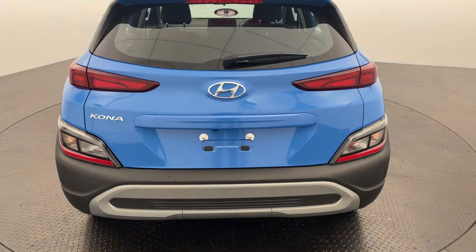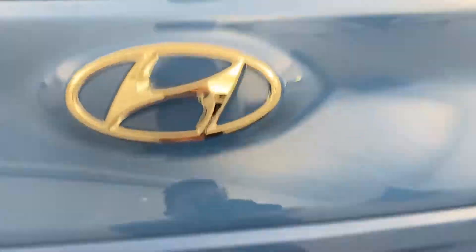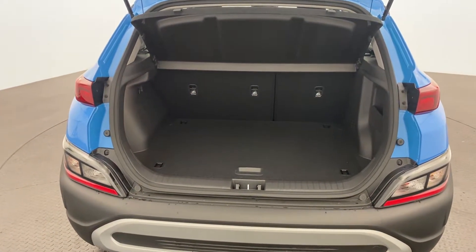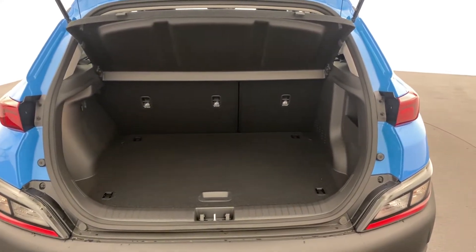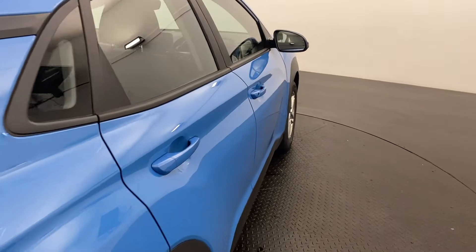We still have a reverse camera in the rear, just to make it nice and easy to park in those tight spaces. As a small to mid-size SUV there's plenty of boot space, and we do have three top tether points as well, so plenty of room for a couple of car seats across the back.